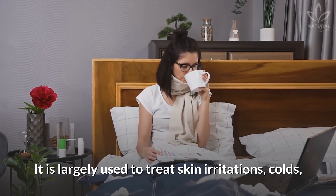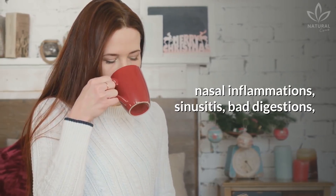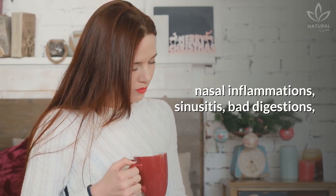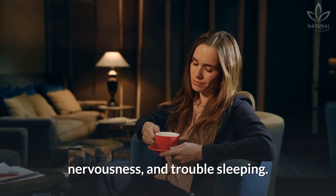It is largely used to treat skin irritations, colds, nasal inflammations, sinusitis, bad digestion, diarrhea, insomnia, anxiety, nervousness, and trouble sleeping.